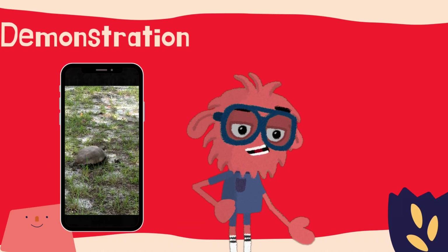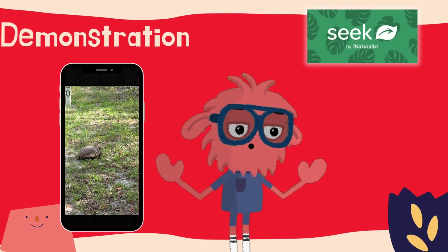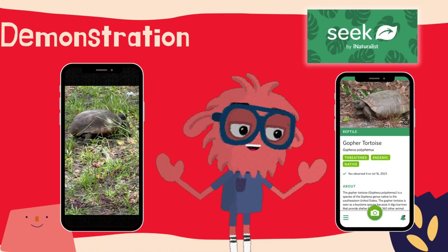On a bike ride today we came across a really cool-looking tortoise, but we didn't know what kind it was. That's why we used an app on our phone called Seek that uses artificial intelligence to identify what it is. After only a few seconds, the analysis came back as a gopher tortoise.